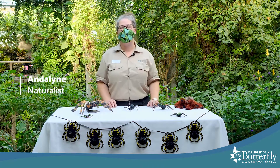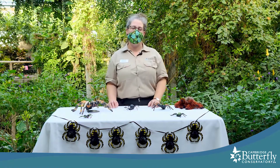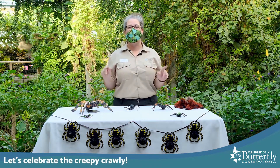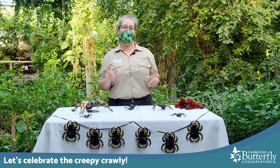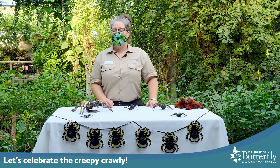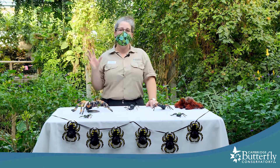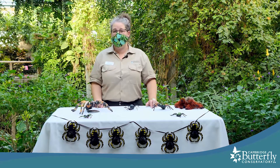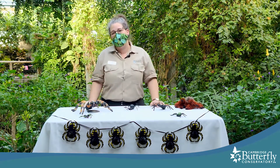Hi everyone, it's Andalyn here again with another creature feature at Cambridge Butterfly Conservatory. This month is October, which means everything creepy — and that includes everything creepy crawly. One of the top Halloween decorations people think of are spiders, so we'd like to share a little bit about spiders with you today and maybe show you how they're not so creepy crawly after all.